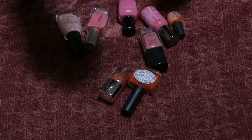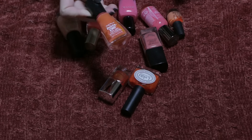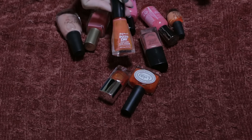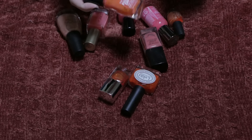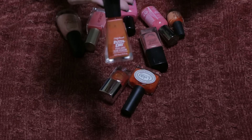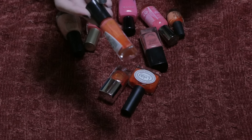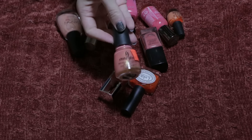This one is a Sally Hansen Insta Dry in the shade Orange Impulse. I'm not a huge wearer of orange nail polish, so I'm going to get rid of this one — it is super separated. I'll also be getting rid of this one here from China Glaze, which I picked up from Ulta.